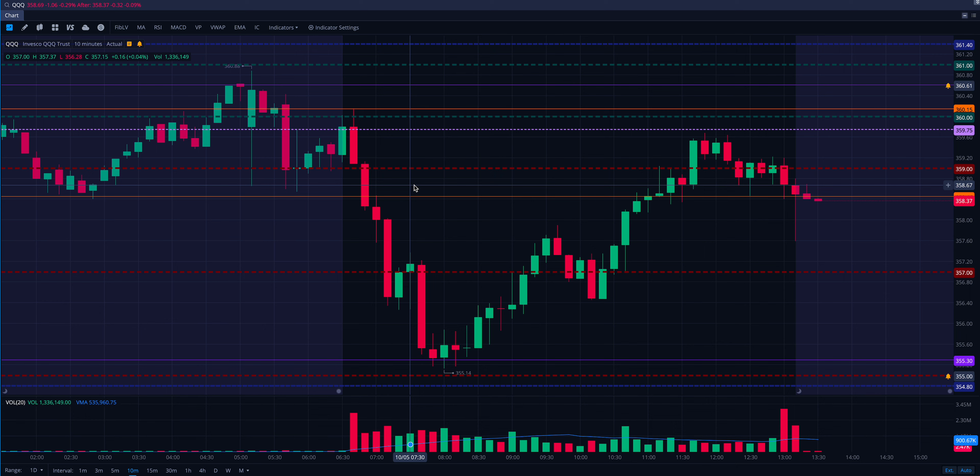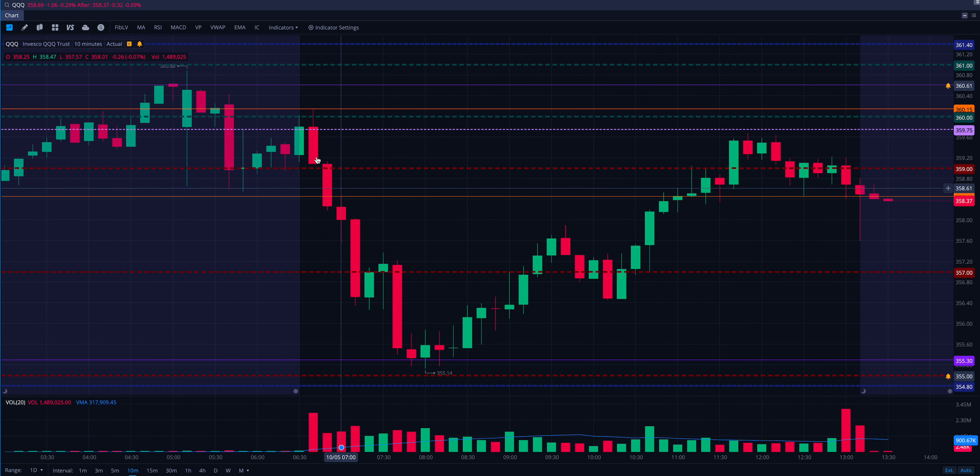I got stopped out really early and missed an awesome QQQ setup. Here you can see our opening range with the orange lines — a 15-minute opening range. I'm on the 10-minute chart, which is where I use my confirmation on opening range and inside day trades. I look for a 10-minute close outside the range.